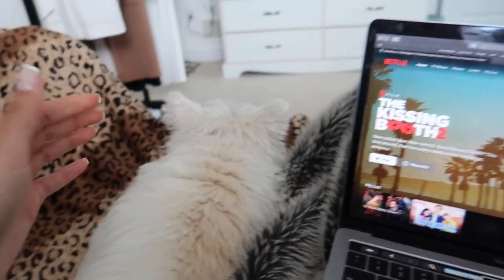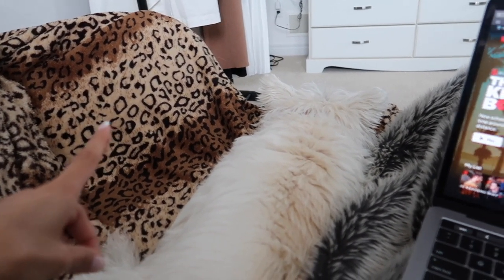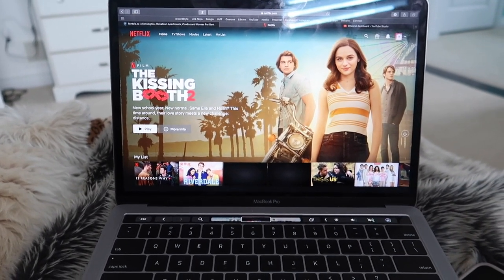I've got my sidekick with me — yes, she has her own very sassy blanket.